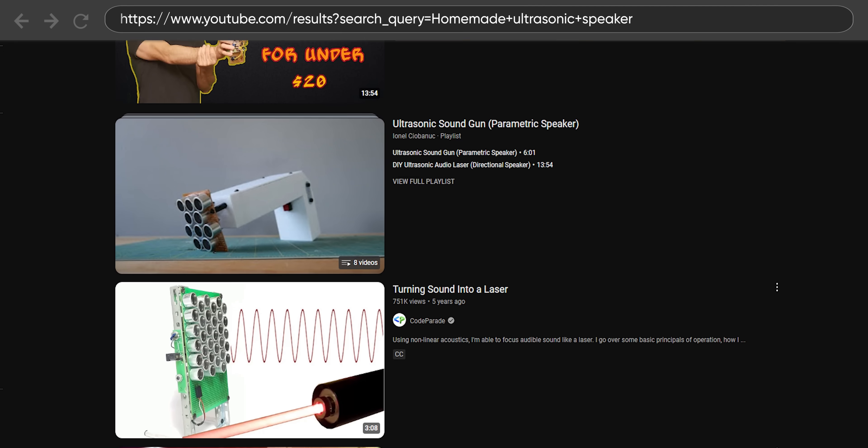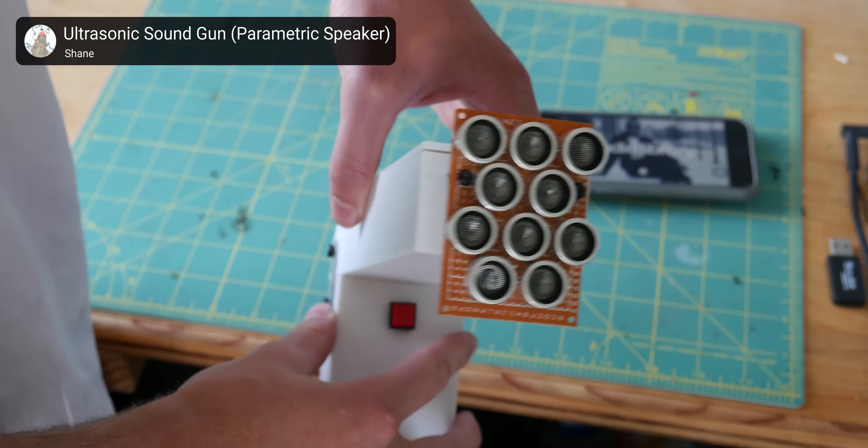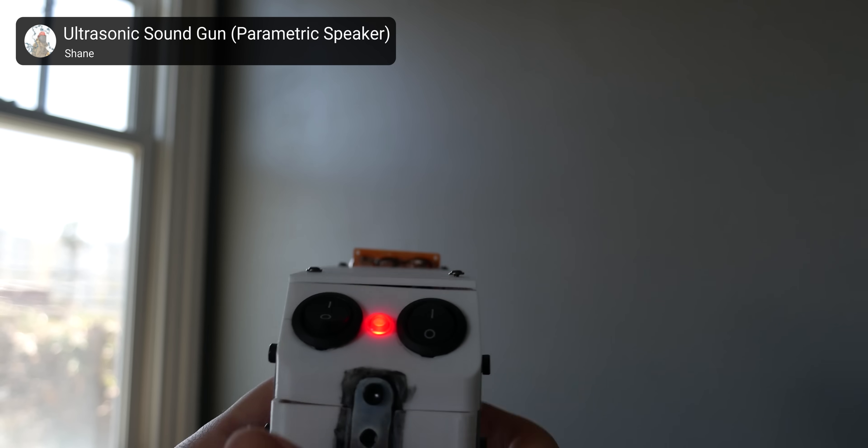They also highlight some pretty creative uses, like this one integration in a playground haunted house — pretty spooky. What's really cool is Oddfly is working on cutting the costs. But if you don't want to wait, there's actually tons of videos online showing people building these speakers for themselves, including this one guy who actually made it look like a little gun to point at a target.